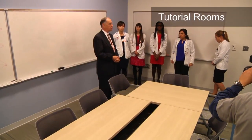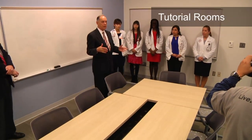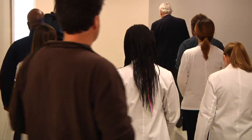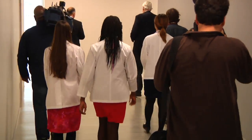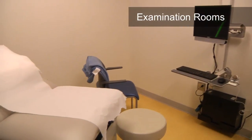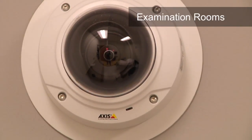The first two years we use all small groups in rooms like this — six, seven, or eight students. These are exam rooms that are outfitted with TV cameras and recording devices that collect the information. The student goes into the room with the standardized patient, does whatever exam is needed or does the interview. All the instruments are in there.